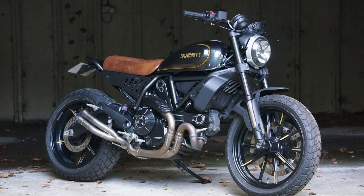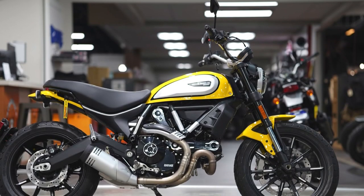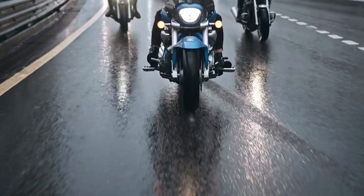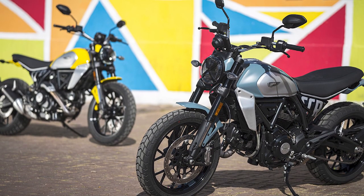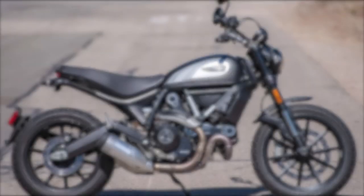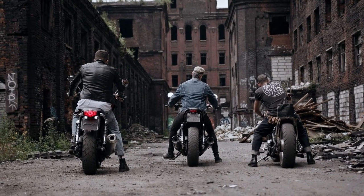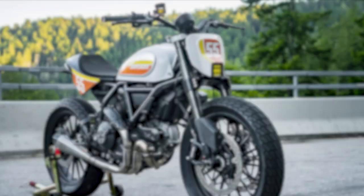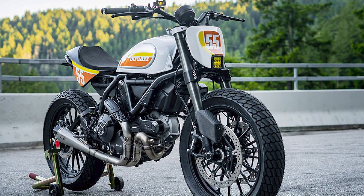The Icon is the most basic model and is a great choice for riders looking for a stylish and affordable way to get into motorcycling. The Full Throttle is a more aggressive model with a more powerful engine and upgraded suspension. The Cafe Racer is a stylish retro model with a cafe racer-inspired design. The Desert Sled is a more off-road capable model with knobby tires and high ground clearance.